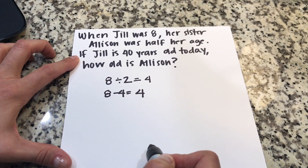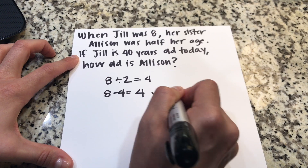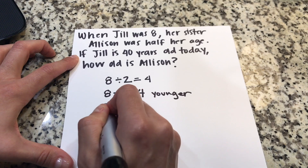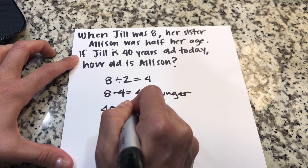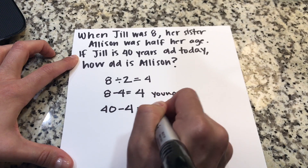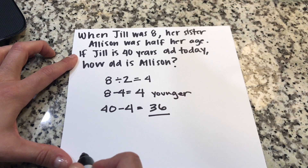If Jill is 40 years old today and Allison is four years younger, all we have to do is take 40 minus four, which gives us 36. That means Allison is 36 years old today.